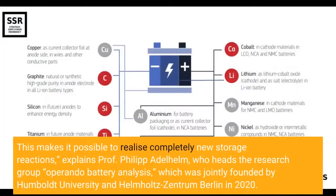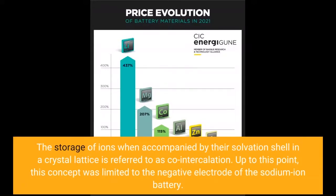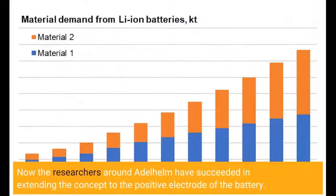This makes it possible to realize completely new storage reactions, explains Professor Philip Adelhelm, who heads the research group Operando Battery Analysis, jointly founded by Humboldt University and Helmholtz Zentrum Berlin in 2020. The storage of ions accompanied by their solvation shell in a crystal lattice is referred to as co-intercalation. Up to this point, this concept was limited to the negative electrode of the sodium-ion battery. Now the researchers around Adelhelm have succeeded in extending the concept to the positive electrode.